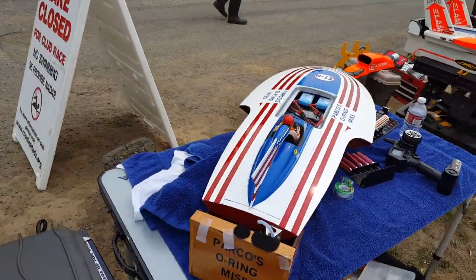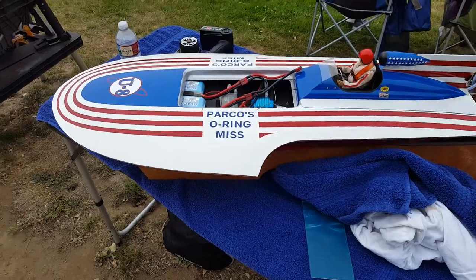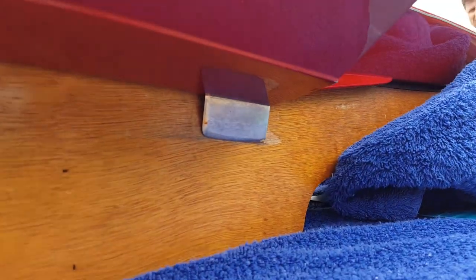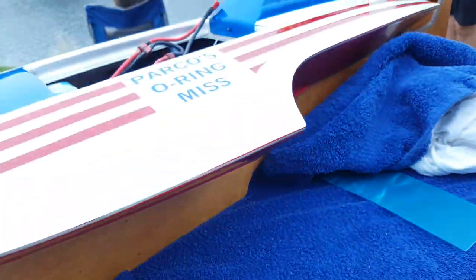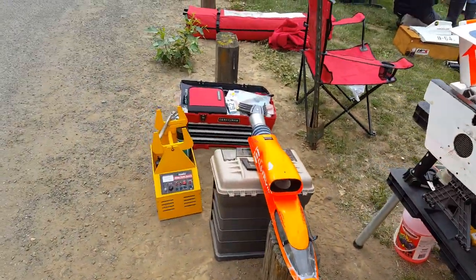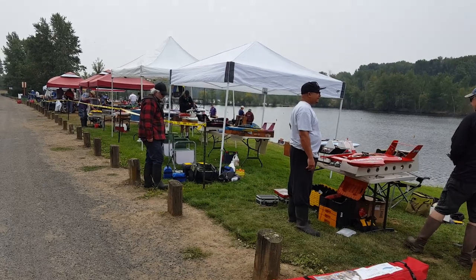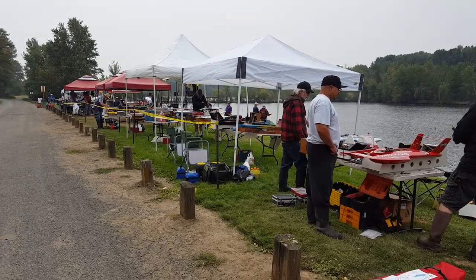Look at that 10th scale — Parco's O-Ring Miss Awesome. These 10th scales are really well regulated — rules require very specific things, such as a little tiny skid fin that's a class rule for size and position. If you want to learn to drive, grab one of these — not me, I'm not that good. All right, that's it for now — that's everybody. Maybe we'll catch a race here after a bit. Subscribe to my channel or check back — happy racing!